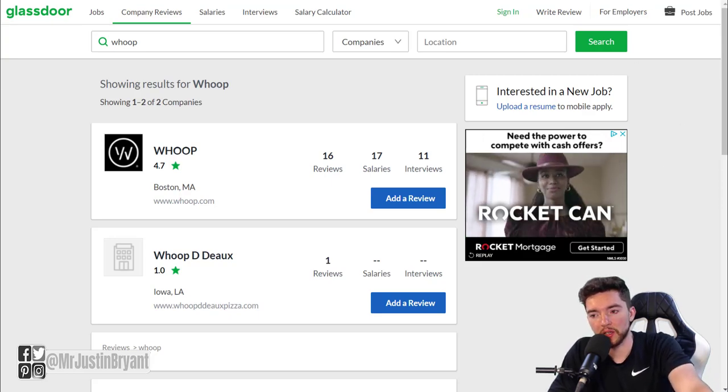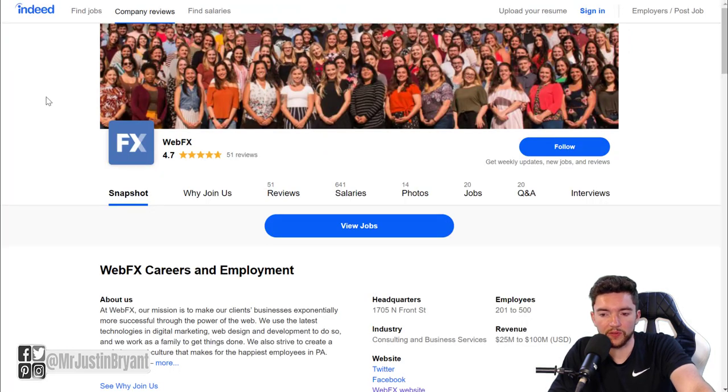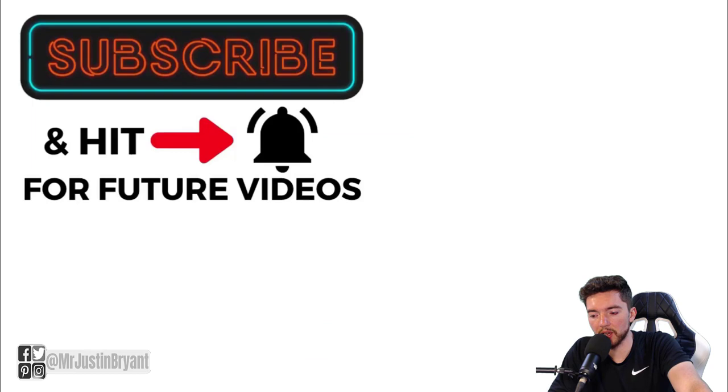As always, I recommend doing your research before applying at any of these places. Apply directly on their career pages - I'll have links for you. There are a lot of scammers trying to get people to apply via email, so go directly through the actual company website. Also read reviews on Glassdoor.com and Indeed.com to see ratings and reviews from people who have worked there. Whoop has 4.7 out of 5 stars and WebFX also has 4.7 out of 5 stars on Indeed - both very highly rated. Progressive is highly rated as well. Hopefully this was helpful - I'll see you in the next video.